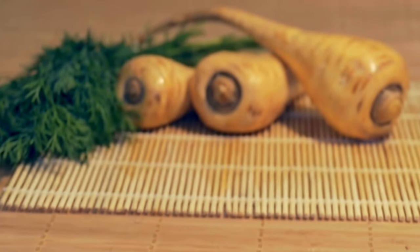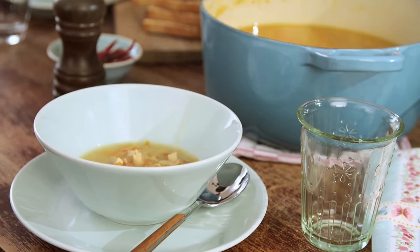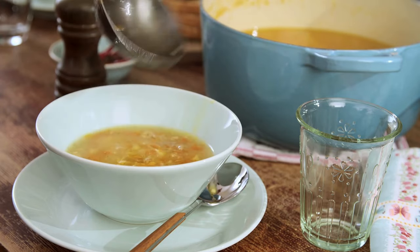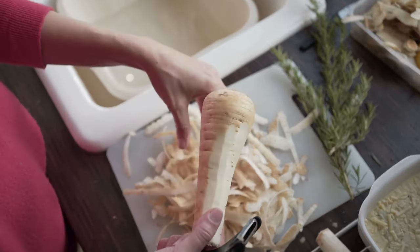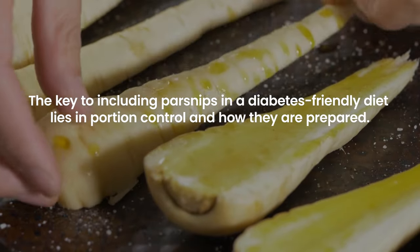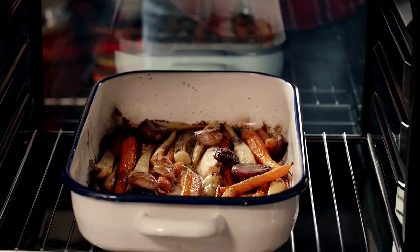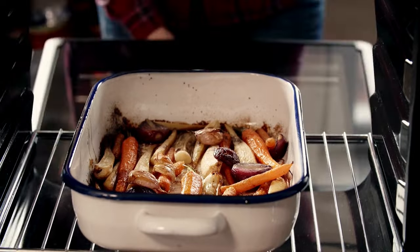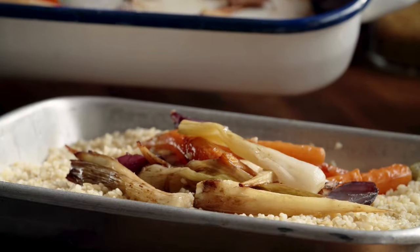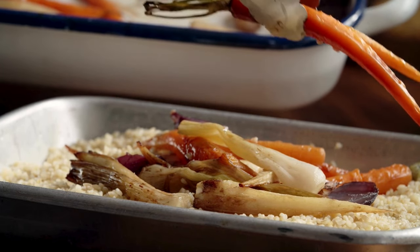Parsnips, with their sweet flavor and creamy texture, are root vegetables that can impact blood sugar levels due to their high carbohydrate content and relatively high glycemic index, making them a vegetable that individuals with diabetes need to consume cautiously. The key to including parsnips in a diabetes-friendly diet lies in portion control and preparation. Roasting or steaming parsnips can enhance their natural sweetness without added sugars or fats. Pairing them with foods high in fiber, healthy fats, or proteins can also help mitigate their blood sugar impact.